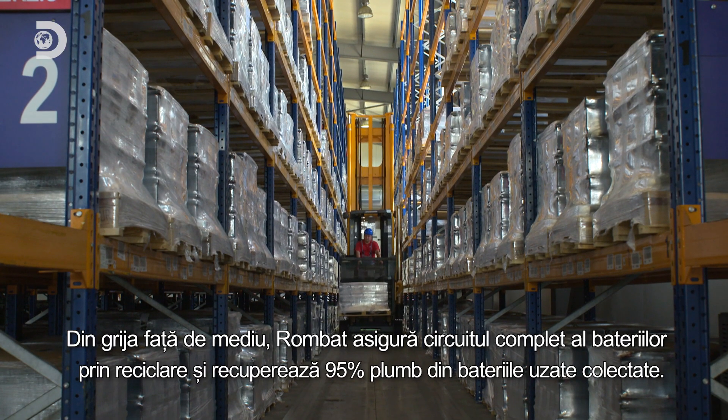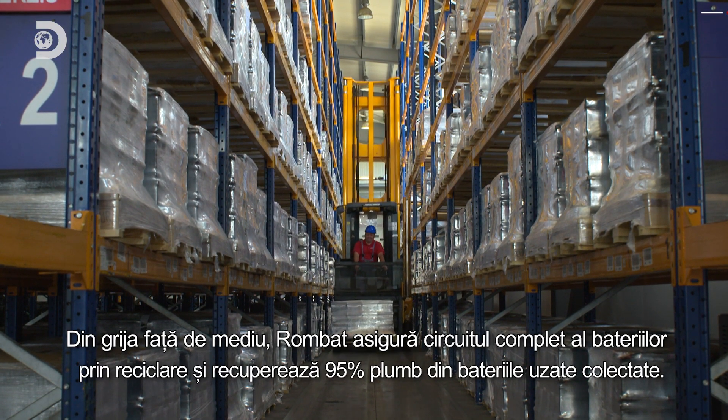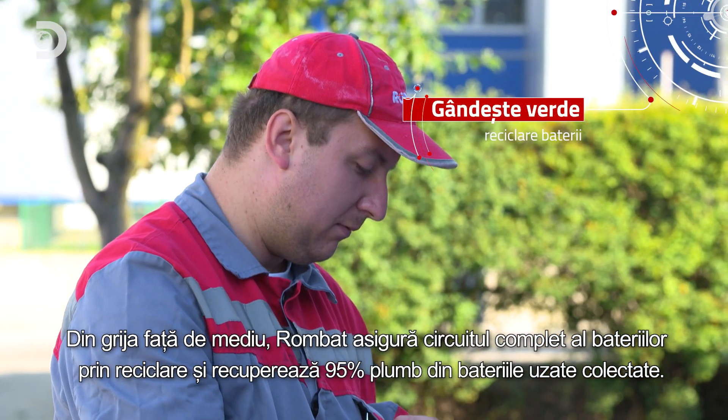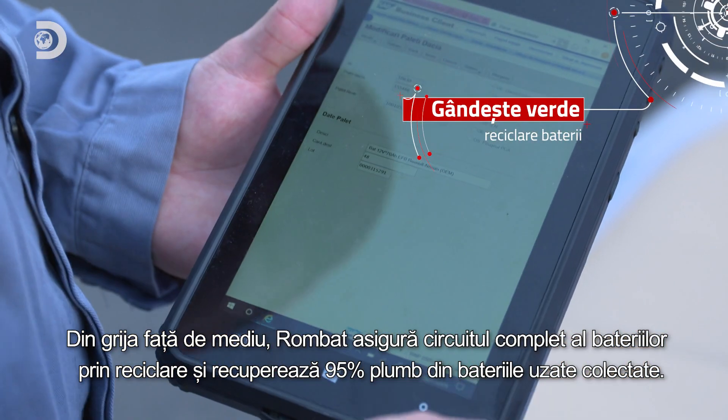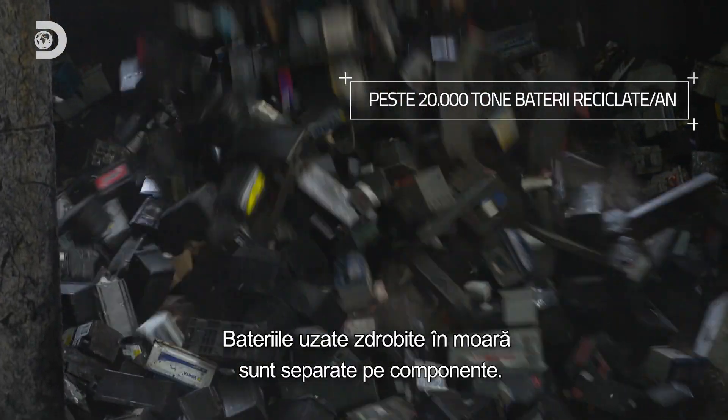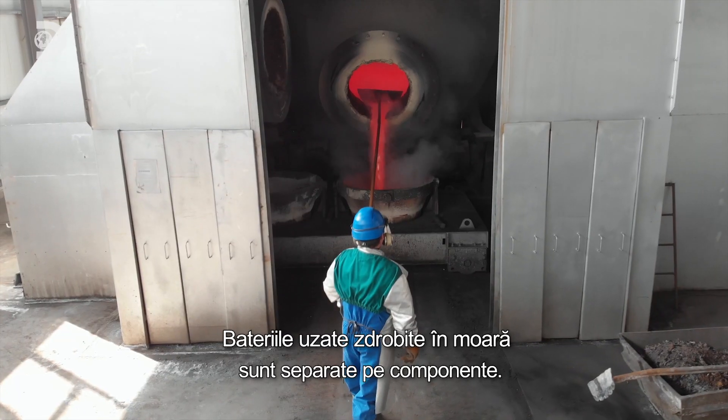Rombat cares for the environment, so it makes sure the batteries will go through a full circuit by recycling them. Thus, 95% of the lead from collected used batteries is recovered. The used batteries crushed in the mill are separated into components.